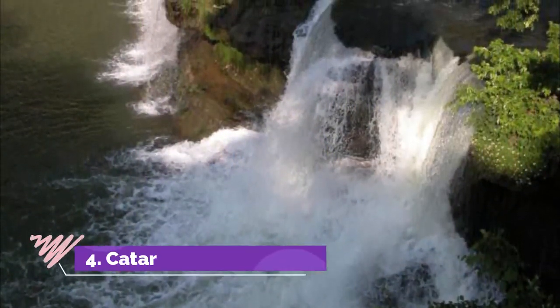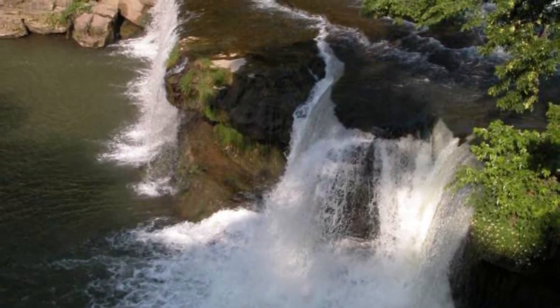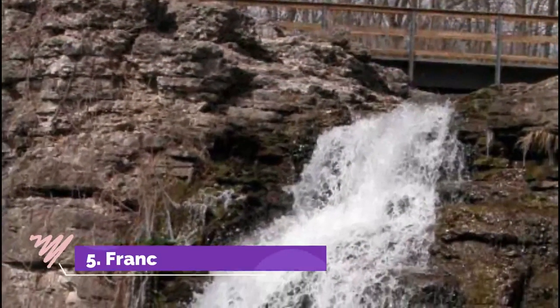Number four: Cataract Falls. Cataract Falls are part of Lieber State Recreation Area. The fall's source is Mill Creek, and it has the highest volume of water flowing through, although it is not the tallest cascade.